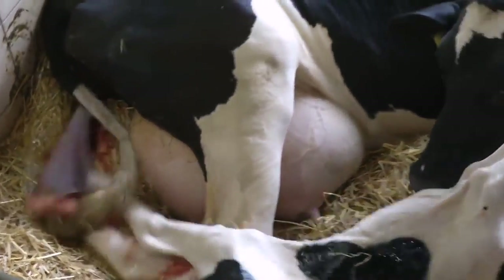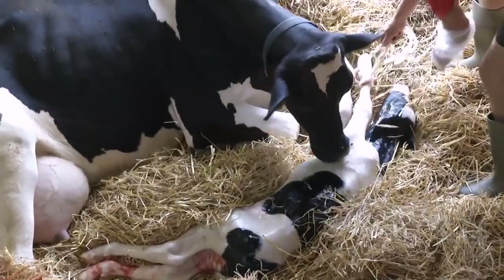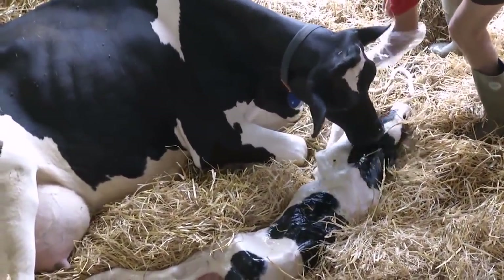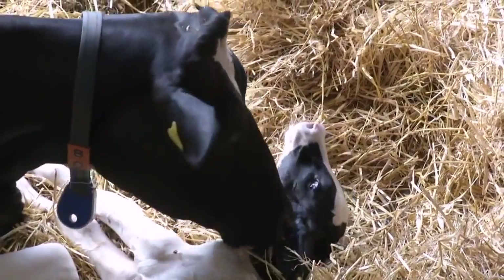Das Kälbchen rutscht aufs weiche Stroh. Nass und hilflos liegt es nun da. Liebevoll wird es sofort von der Mutter abgeleckt. Das trocknet das Fell und bringt Kreislauf und Atmung in Schwung. Und ist gleichzeitig auch eine erste Begrüßung.